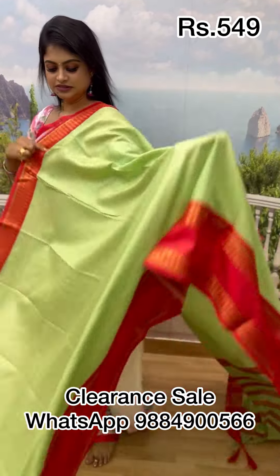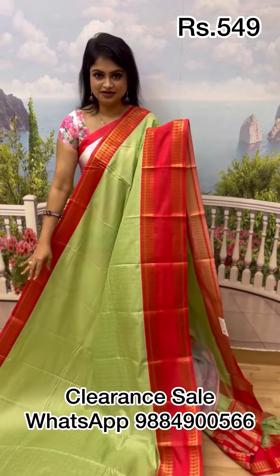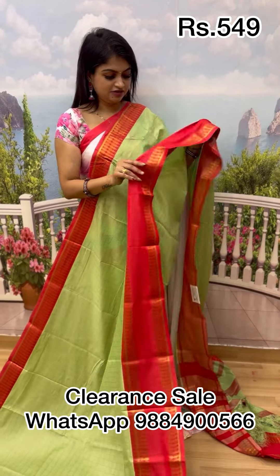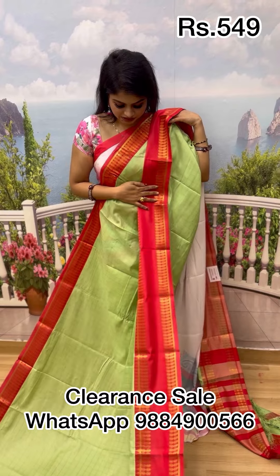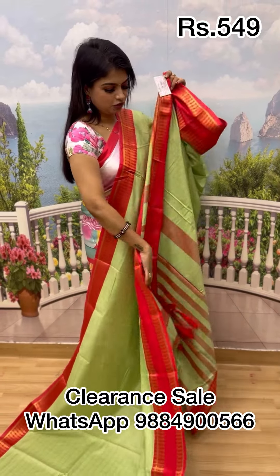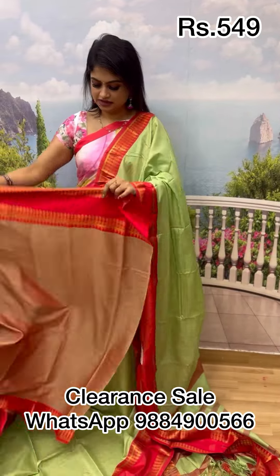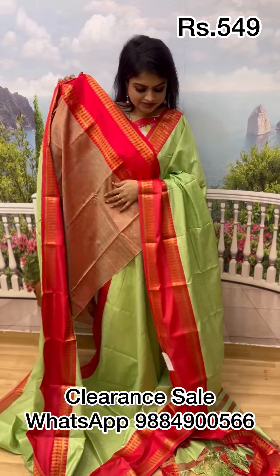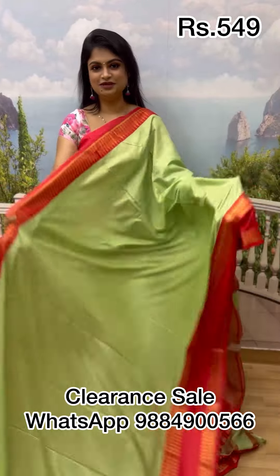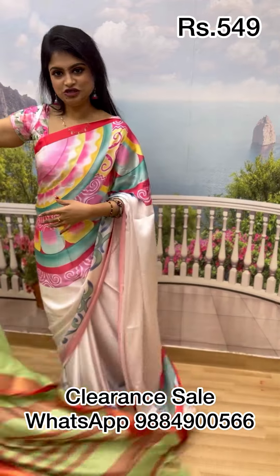Next is a pastel pista green color with red combination — even I was surprised at how super amazing and vibrant this combination is with the red. It comes with a beautiful pallu and blouse. This sari is priced at only 549, it used to be 699. Clear and sale price — right away screenshot on WhatsApp.